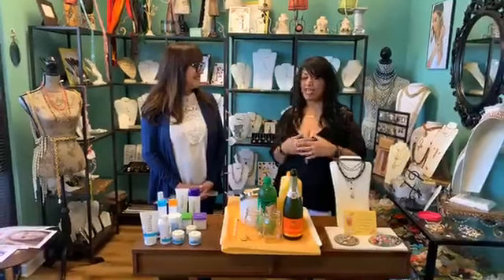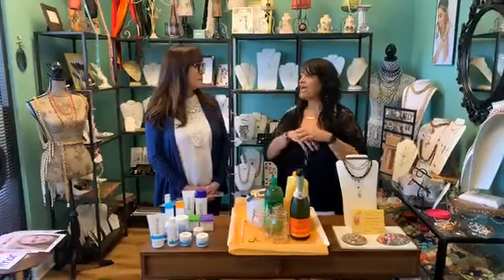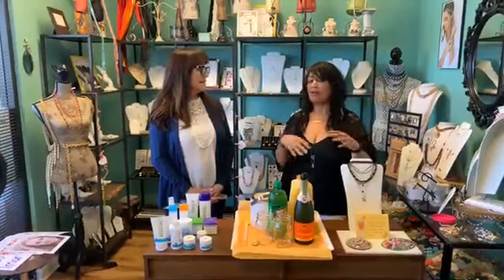So this is more like you get invited to people's homes, they get their friends together, and it's home parties. Correct. And so you're in Arizona, but you can have consultants all over.